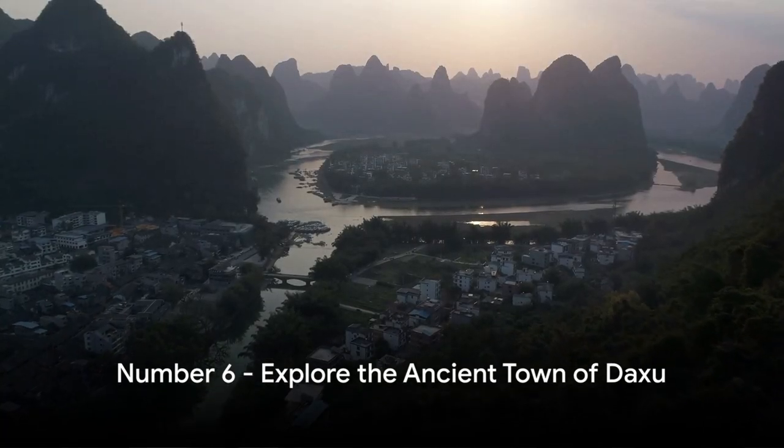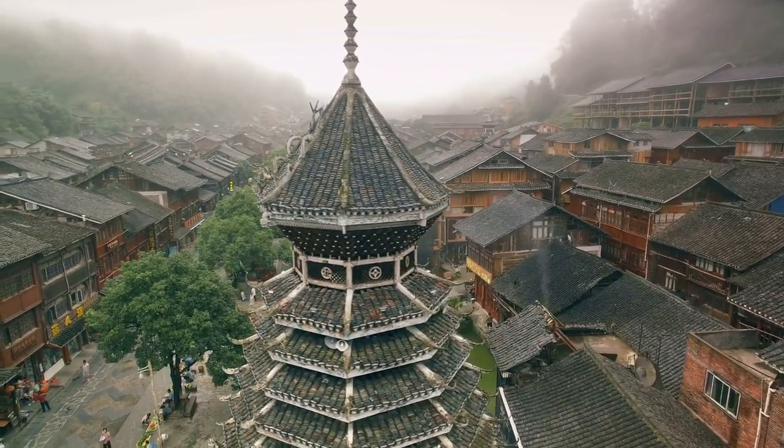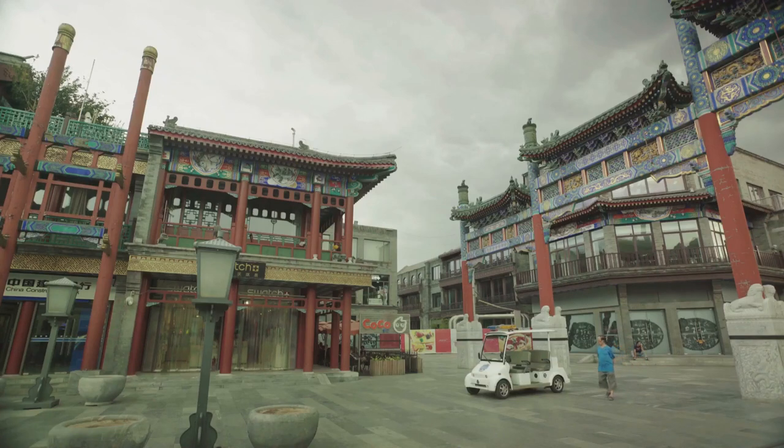At number 6, we recommend exploring the ancient town of Daxu. Steeped in over a thousand years of history, Daxu's old-world charm is reflected in its preserved Ming dynasty architecture and the traditional crafts of its local artisans. A stroll through Daxu offers a glimpse into China's rich history and culture.